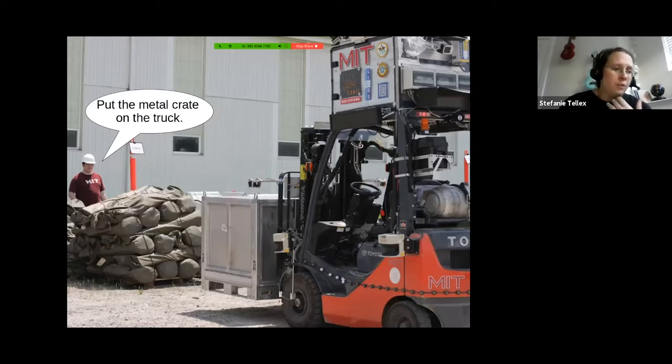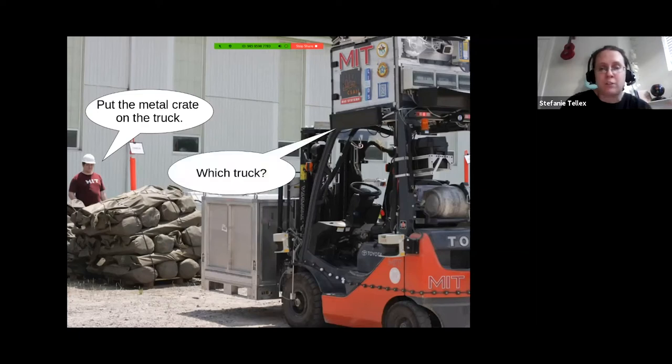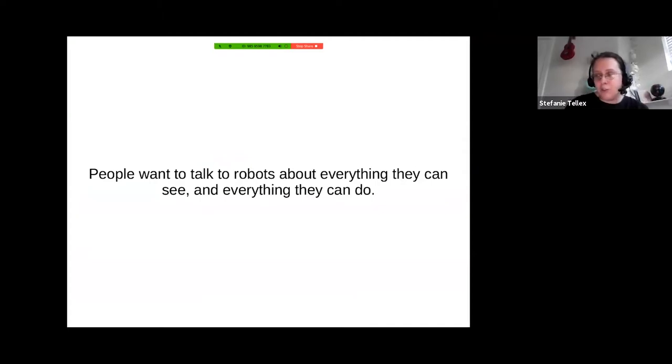We don't expect these systems to work all the time — it's really hard to make a robot work at all, and even harder when understanding natural language input. So if you say 'put the metal crate on the truck' and the robot gets stuck, it'd be nice if the robot could respond, maybe by asking a question. The robot could say 'which truck?' and the person might answer 'the truck on the left,' and using that information, the robot can recover and go on to do the task.